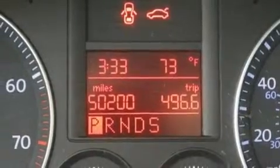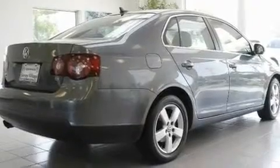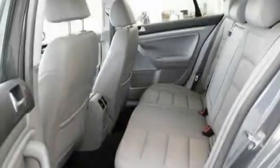Its top features include a power moonroof, heated front seats, cruise control, a CD player, a leather-wrapped steering wheel, a passenger-side vanity mirror, a security system, a traction control system, a split-folding rear seat, and this vehicle has fewer than 51,000 miles on the odometer.